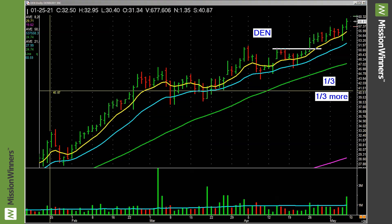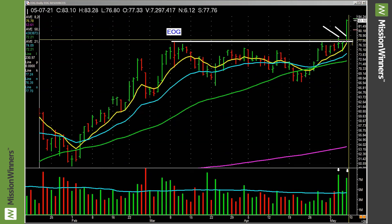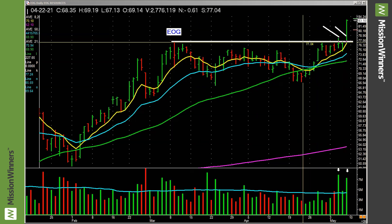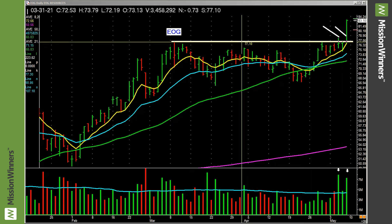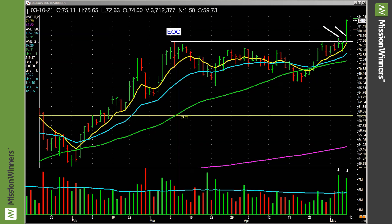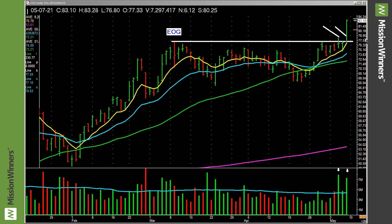EOG — picked up Friday. Look at the volume on this bar. Look at this base — nice long base, you could draw that with a crayon. Look at the volume pickup: A+ group, accumulation/distribution A-minus, composite rating 96 when we bought it. Last quarter's earnings up 195%. Right in here they reported — I think that's a really good start.